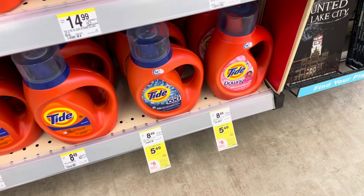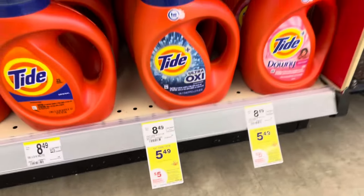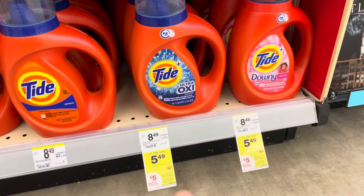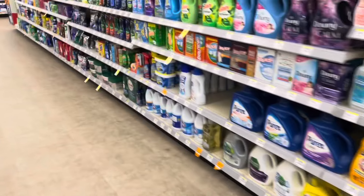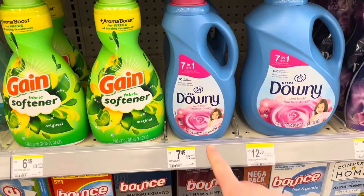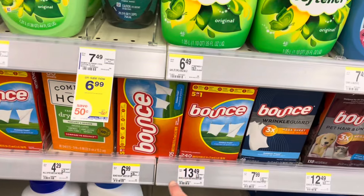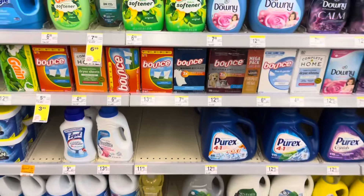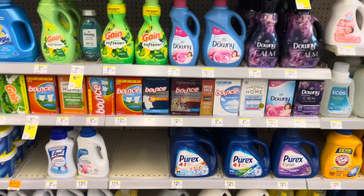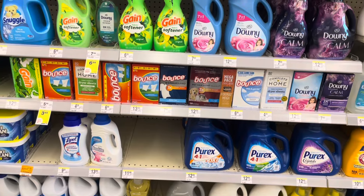Tide, Downy, Gain, and Bounce products are on sale for $5.49, and when you buy four you'll get a $5 registered reward. Pick up one Tide liquid with a $1.50 digital, one Tide pod for $5.49 with a $1.50 digital, one Downy fabric softener with a $1 digital, and one 105-count Bounce with a $1 digital. Total for all four is $21.96. With $5 in digital coupons you'll pay $16.96, get back a $5 register reward, making it $11.96 for all four.